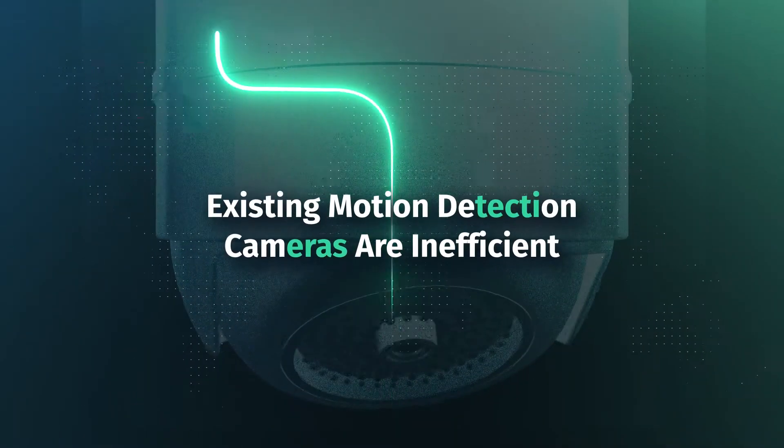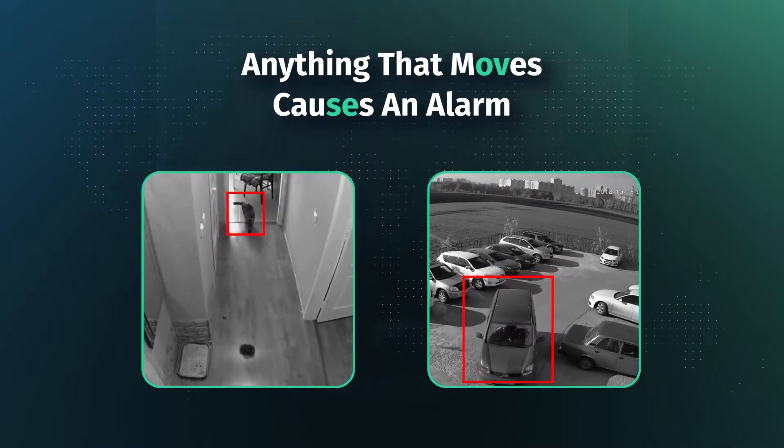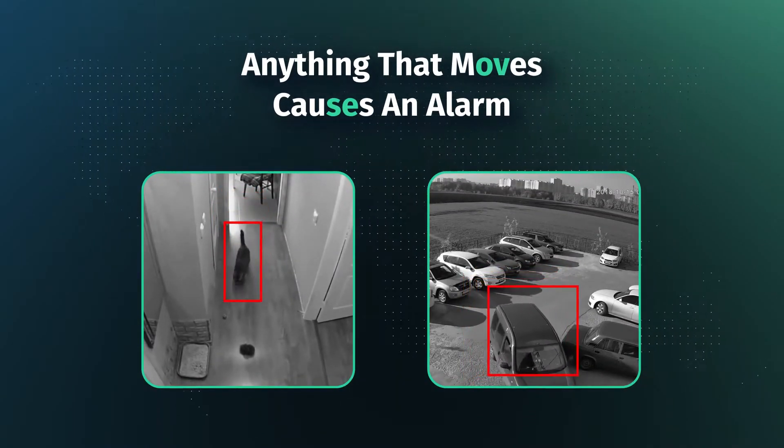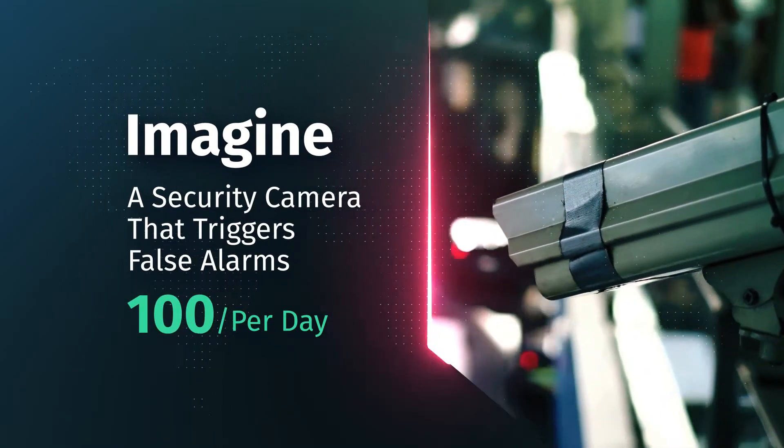Existing motion detection cameras are inefficient. Anything that moves — be it a pet, vehicle, or even a slight shadow change — causes an alarm. Imagine a security camera that triggers 100 false alarms per day.